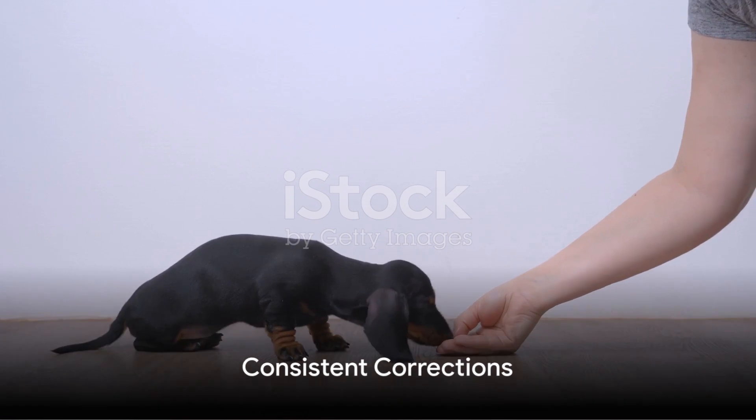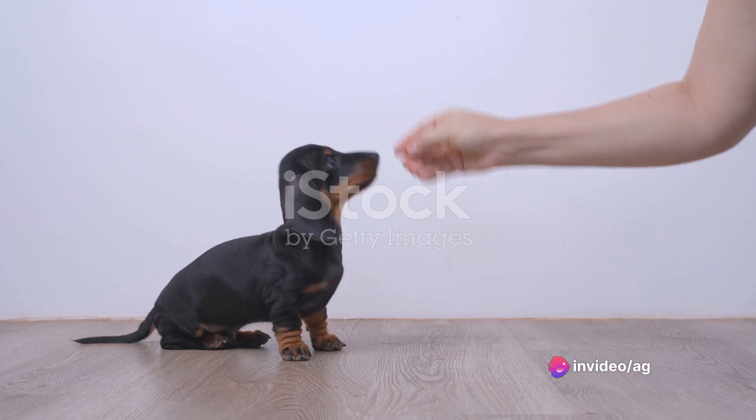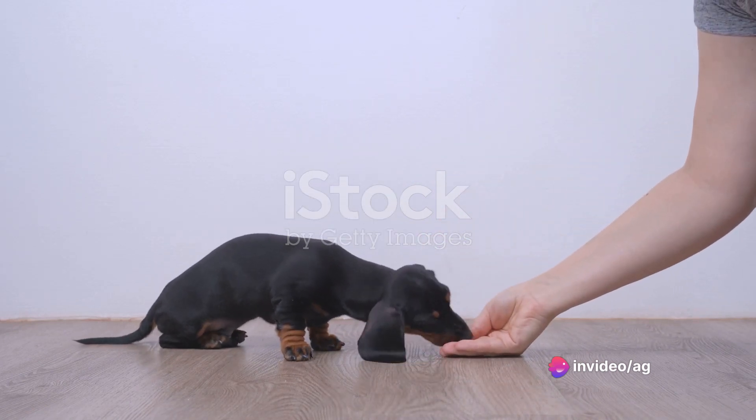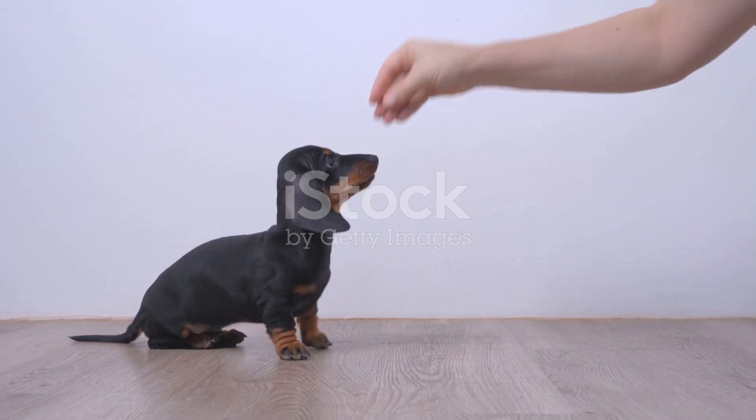As with all things puppy training, consistency is vital. Consistent corrections help your pup understand what behaviors are not acceptable. Always be gentle but firm in your corrections, and remember to reward good behavior.